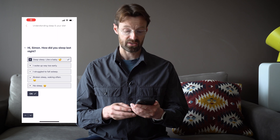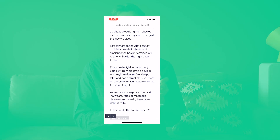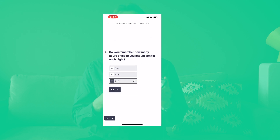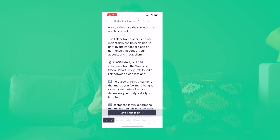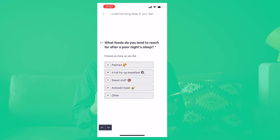Thing number two is you get lessons in the app. I'm quite far in at the moment and today's lesson is about understanding sleep and your diet. They've done a really good job with a mixture of education and quizzes to help the knowledge sink in, with cues to make sure that you interact with the material.